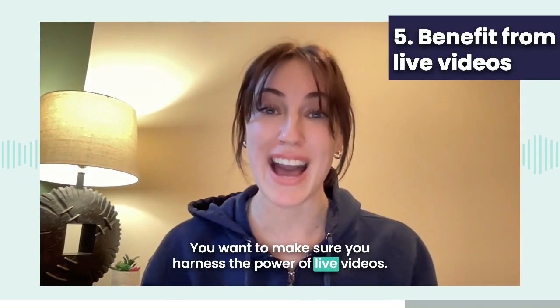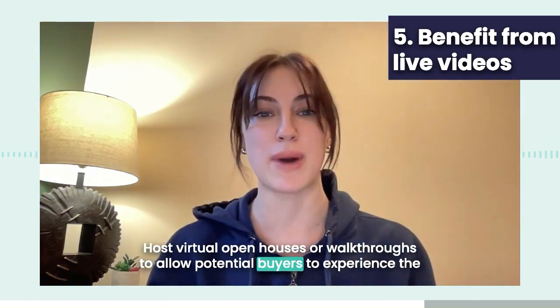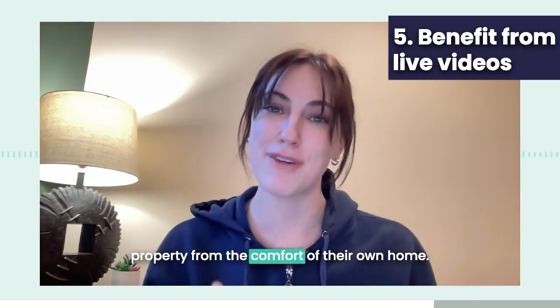Fifth, you want to make sure you harness the power of live videos. Host virtual open houses or walkthroughs to allow potential buyers to experience the property from the comfort of their own home.